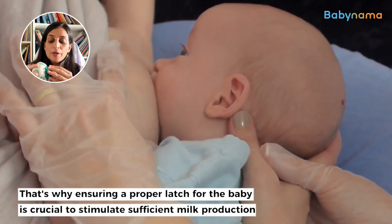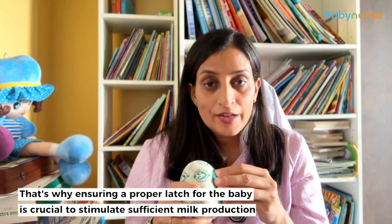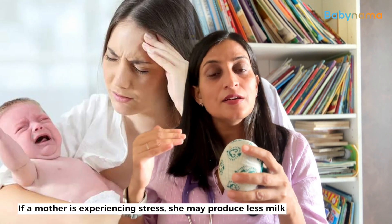Then the mother will not produce enough milk. That's why latching the baby correctly is very, very important to produce enough milk. Now let's say the mother is taking stress. A hormone named cortisol will increase in the brain, and that hormone will suppress the formation of oxytocin and prolactin hormone. That's why if a mother is taking stress, she will produce lesser milk.